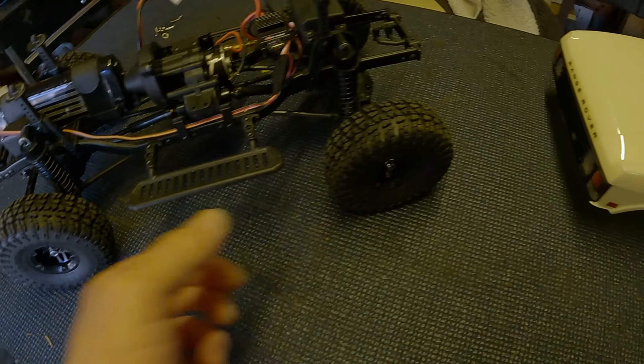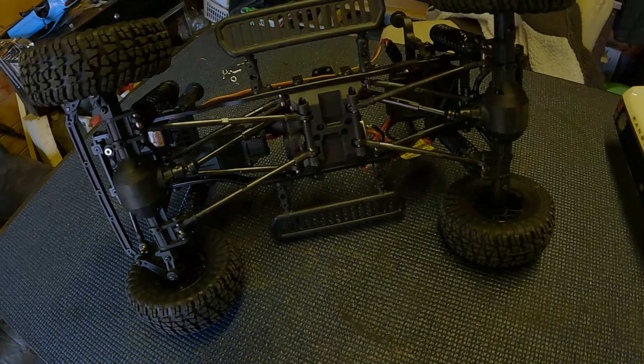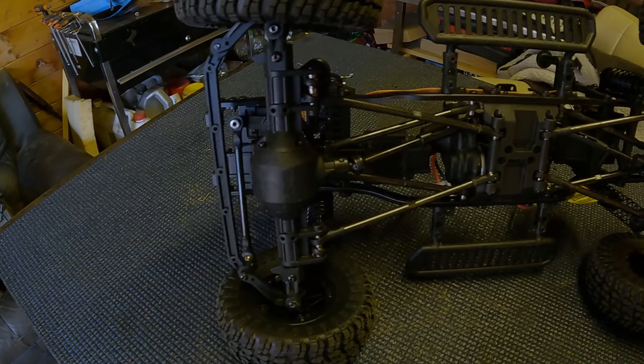It has suspension, plush tires for lots of grip, and although it has been used, as you can see yourself, it's in as-new condition. Well, there you have it — I hope you enjoyed that little bit of footage just out in the back garden.